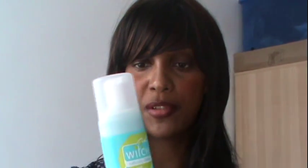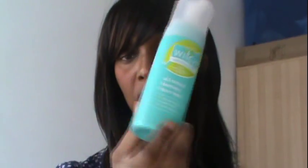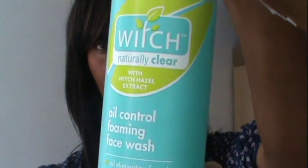The other things I've bought are face care. First, I want to show you what I bought today: this is Witch Naturally Clear Witch Hazel Extract All Control Foaming Face Wash. I got it not because I'm particularly oily, but I can sometimes be oily and it was half price — only £1.87 in Superdrug. I thought it'd be good for washing my face at night, so I picked that up.